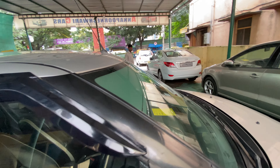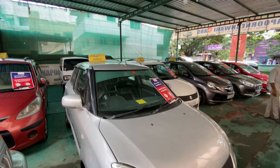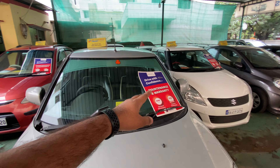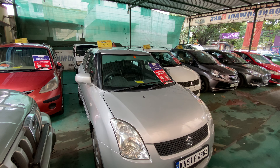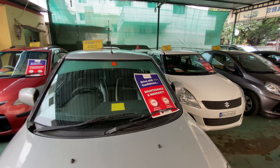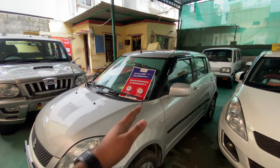This vehicle has been driven 78,000 kilometers. We also have one year warranty with maintenance. This vehicle is priced at 285,000, with slight negotiation possible — a conditional Swift petrol.